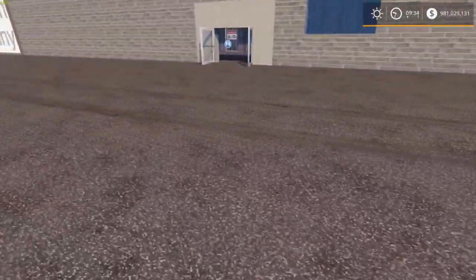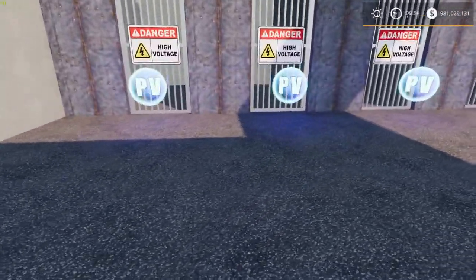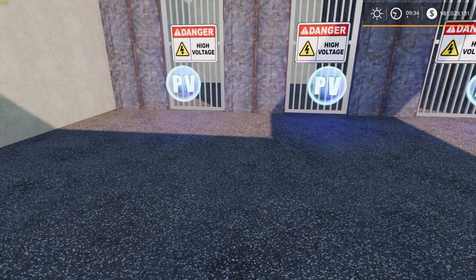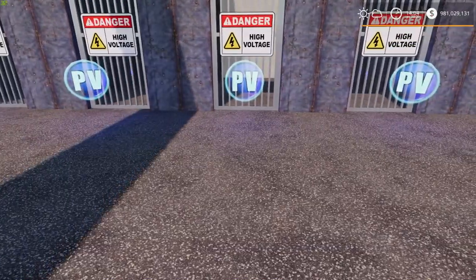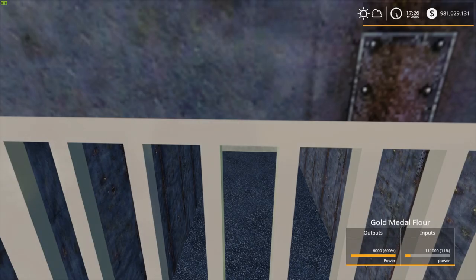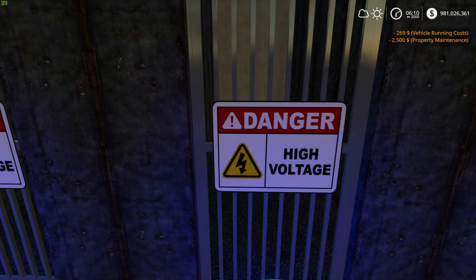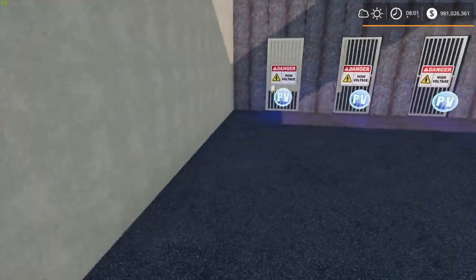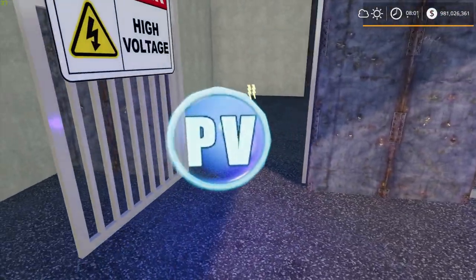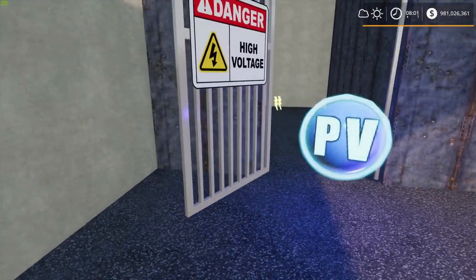Coming back around to the power company and going inside, we'll fast-forward time a little bit and watch the power accumulating inside. You can see and hear the electricity trickling in. We'll skip to morning — eight o'clock. You can open these doors too, and the electricity indicators show that you do have power.